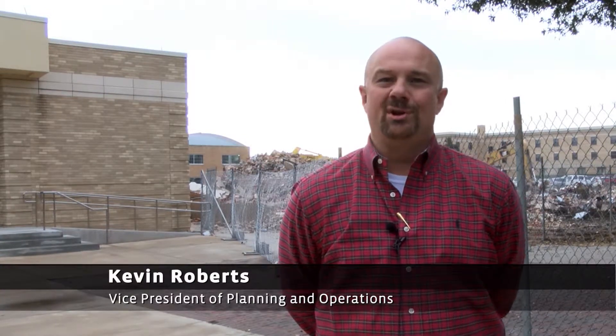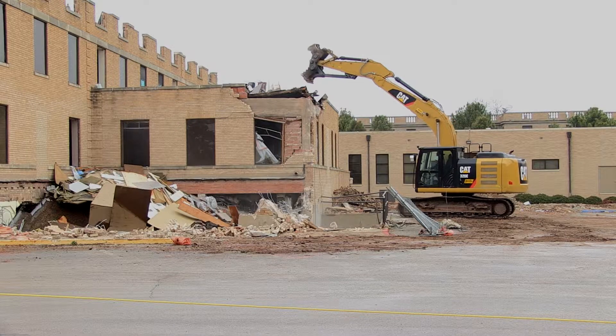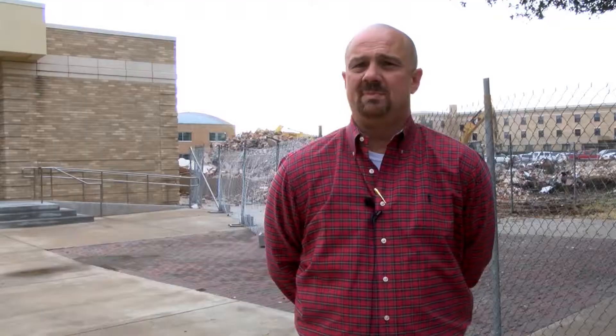Chambers Hall is what stood behind me here before the demolition started. It had been one of our oldest buildings on campus, been here over 80 years. So one of the things that we try to do when we're demolishing a historic building on campus is make sure that we preserve the history of that building.